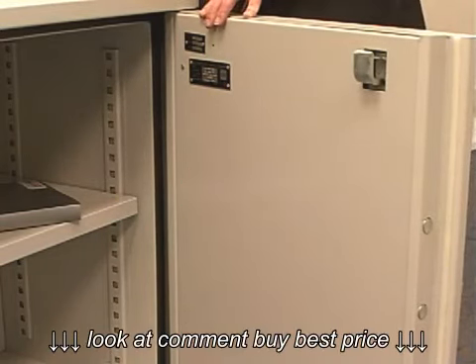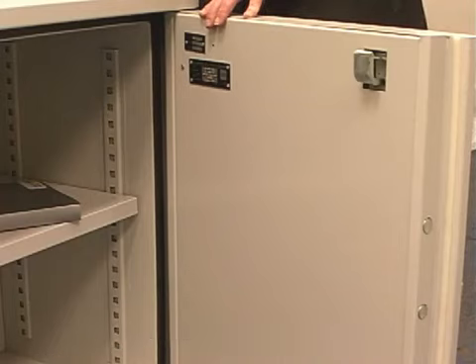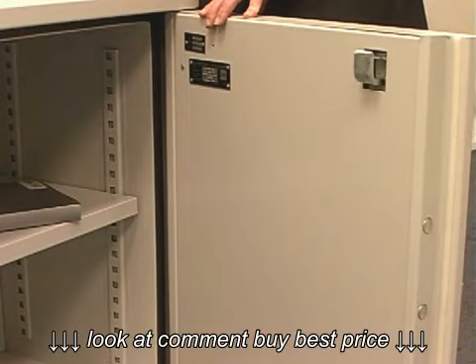It's also tested by VDS to S1, which gives you a £2,000 overnight cash rating and a half-hour fire rating to 750 degrees.